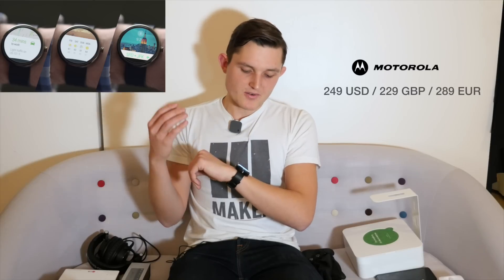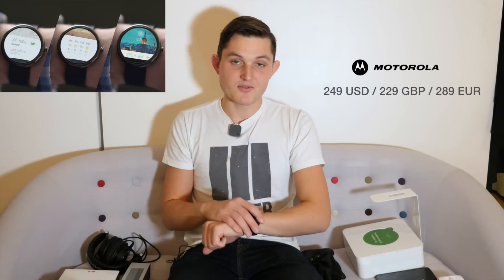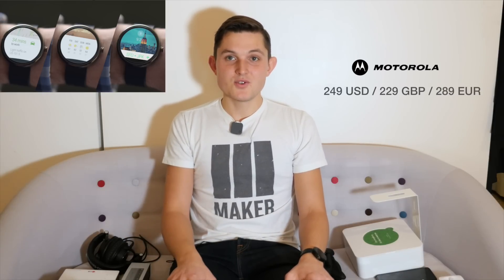Now we're getting into the under $500 category — roughly 318 pounds or about 350 euros. The first one is a $249, or £229, smartwatch called the Moto 360. The Moto 360 is definitely the best and most well-made smartwatch to date. I just love using it — it looks great on your wrist, comes with a heart rate sensor plus all the other good stuff from Android Wear, and it looks good. I'd really recommend it to anyone using an Android phone.